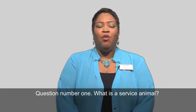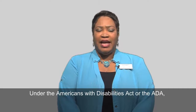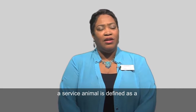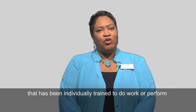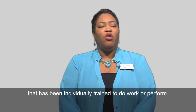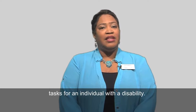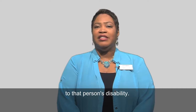Question number one: what is a service animal? Under the Americans with Disabilities Act, or the ADA, a service animal is defined as a dog, or in rare cases a miniature horse, that has been individually trained to do work or perform tasks for an individual with a disability. The task performed by the dog must be directly related to that person's disability.